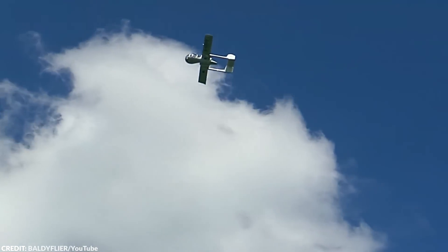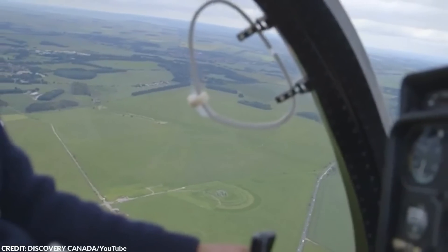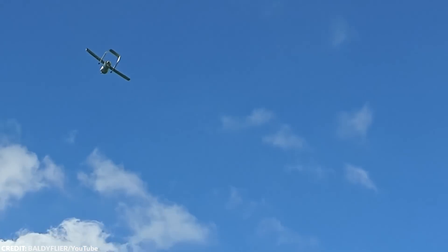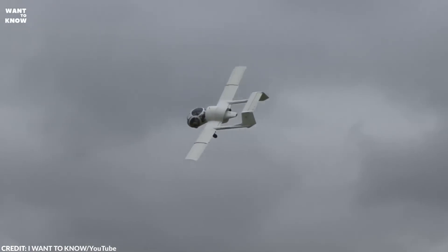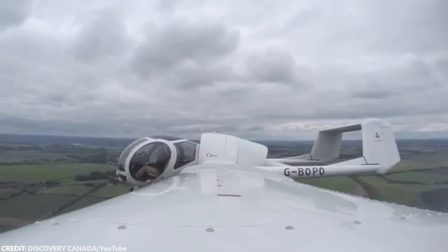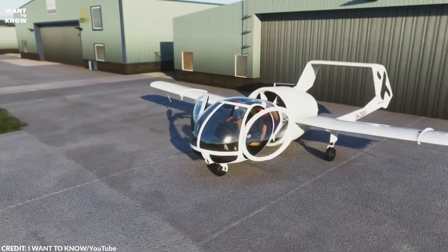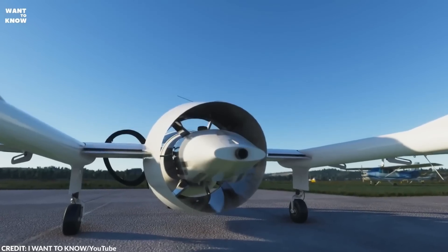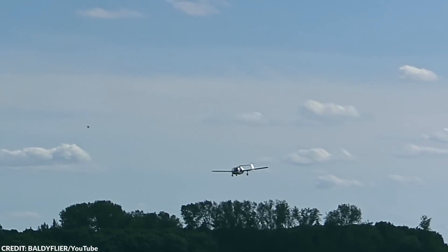The Optica is notable for its high-wing twin-seater design and large bubble canopy providing excellent visibility. The plane's wings are mounted on struts, allowing an unobstructed view of the ground below. Initially designed for observation and patrol missions, the Optica is well suited for law enforcement, border patrol, and military operations. Its low-speed capabilities make it ideal for aerial surveillance, and it can be equipped with cameras and other sensors for reconnaissance. The plane has also been used for aerial photography, surveying, and even as a personal aircraft for flying enthusiasts.